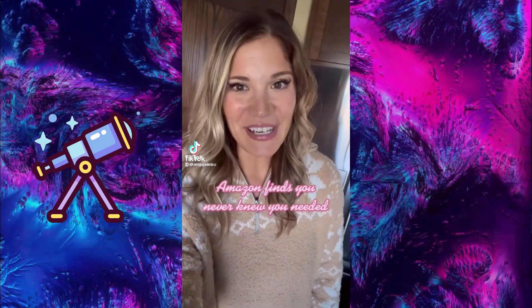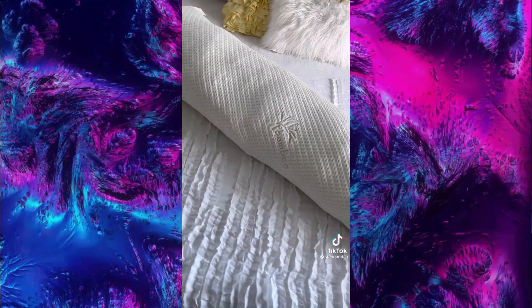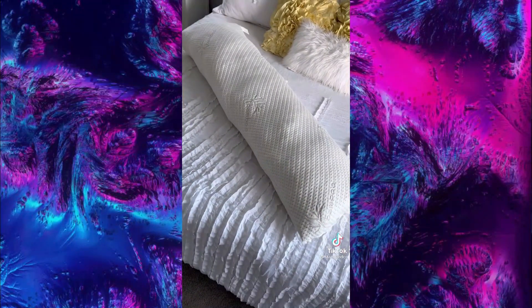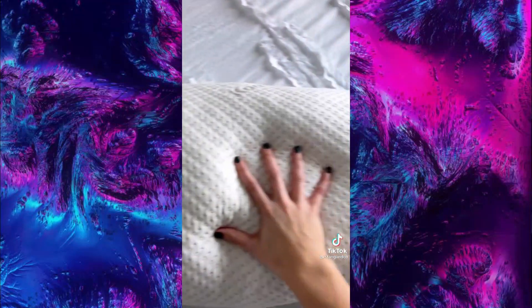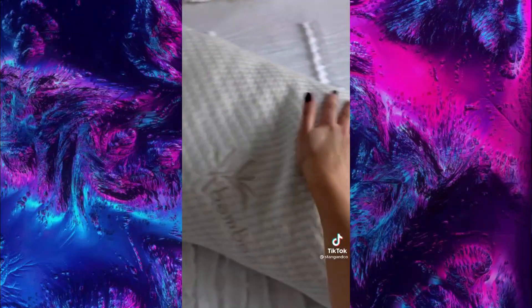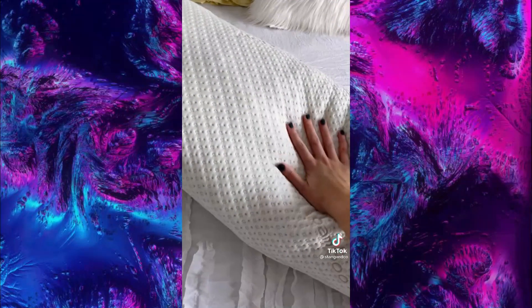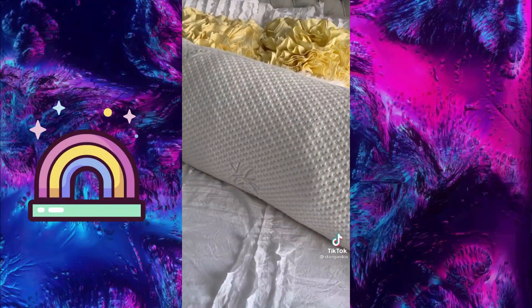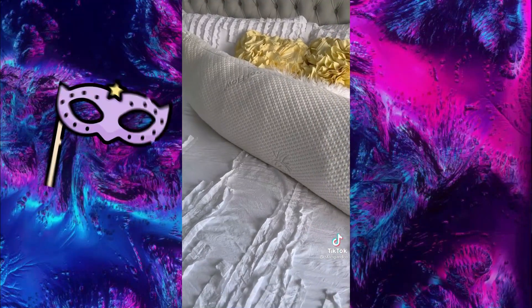Random Amazon finds you never knew you needed. If you deal with any sort of back or hip pain, this body pillow is an absolute game changer. It's filled with shredded foam to help it conform to your body and uses cool air technology to make sure you don't get too hot while you sleep. The entire pillow is machine washable. It's the number one rated body pillow on Amazon with over 15,000 four-and-a-half star reviews. This is also a great gift idea that still ships in time for Christmas — it's a total Amazon must-have.